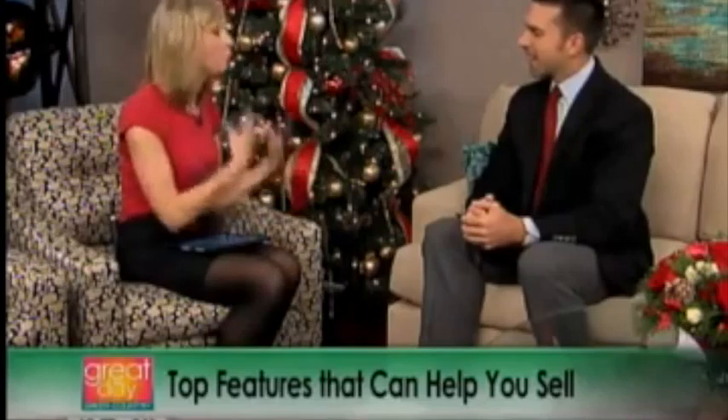My boyfriend right now is trying to sell his home, and there are certain features he's trying to really soup up to get the most bang for his buck. What are some good features to look at? As a real estate agent, what are you showing people? The biggest feature is not really a feature — it's just clean.